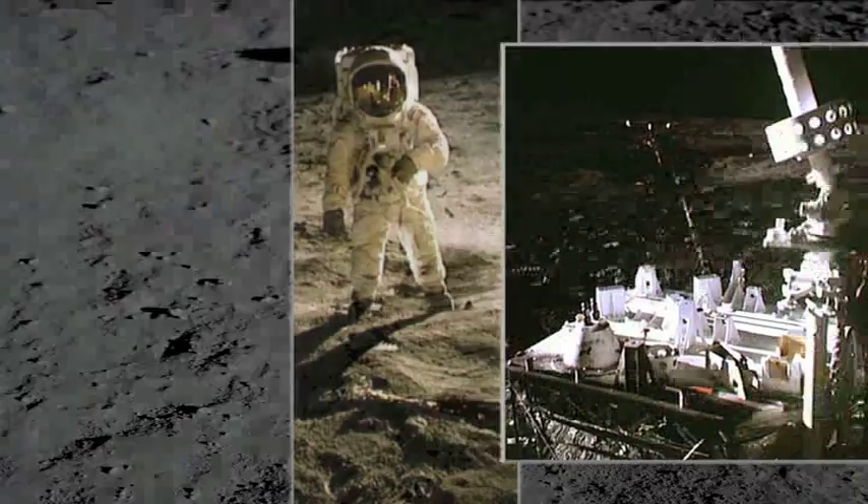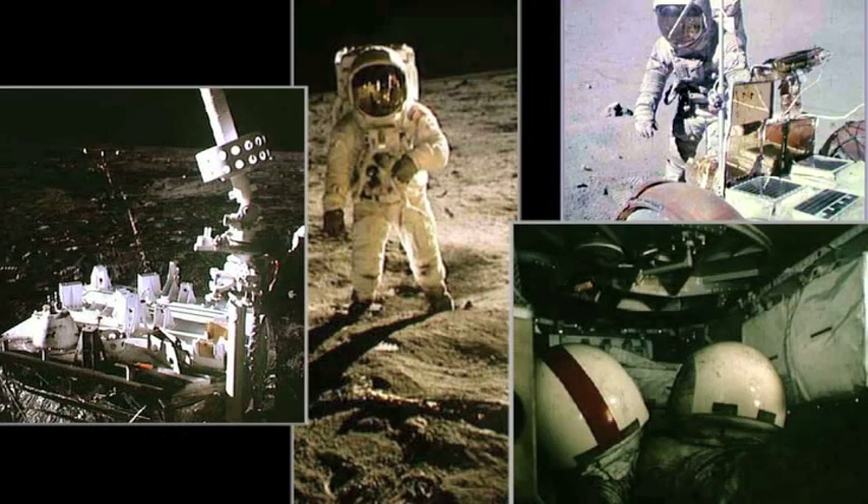This clinginess is very problematic for machines. It jams mechanical joints and coats radiators on rovers, causing their batteries to overheat. Regolith also makes the moon surface slippery. The first astronauts to visit had to learn how to carefully plan their steps to avoid slipping.